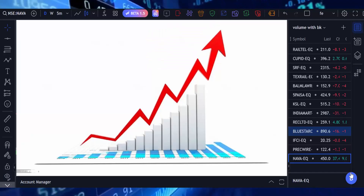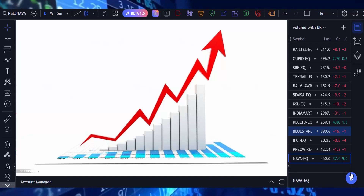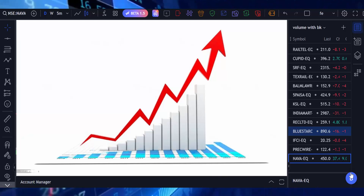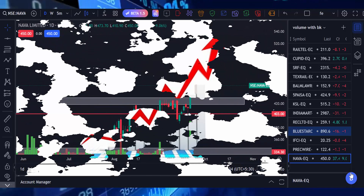Hello friends, welcome to my trading channel. Today we are going to check which stock breaks the previous strong resistance with high volume. Usually if a stock breaks the previous strong resistance with high volume, those stocks show an uptrend direction for the next days.